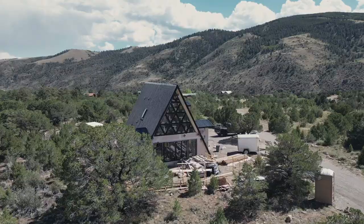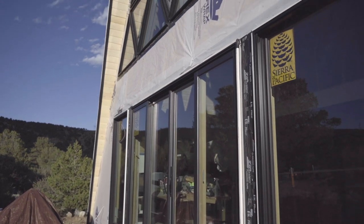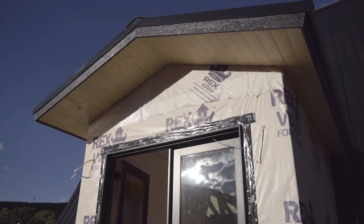This isn't our first home, but it's the first one we've designed from scratch using the A-frame Trio 120 package, which is fully customizable. It's one of the most fun things in the world to draw something on a piece of paper.